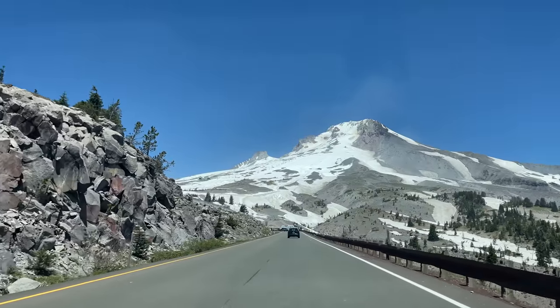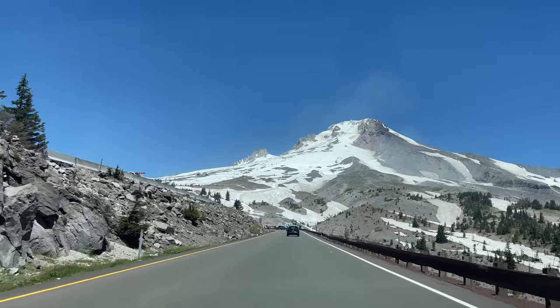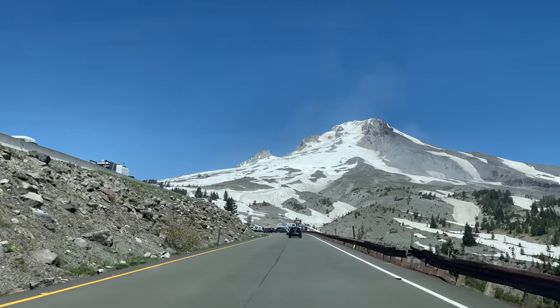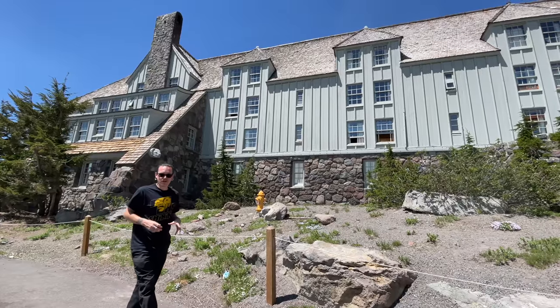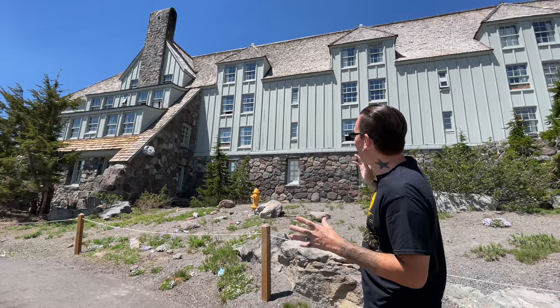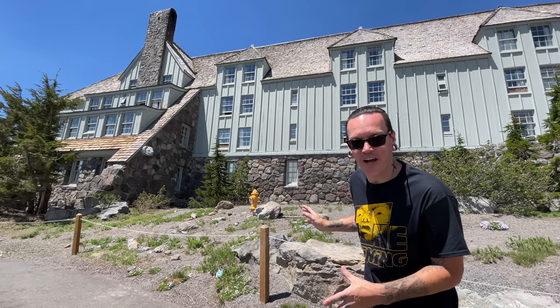This video is brought to you by Satsang with Mooji. For today's Grim Adventure, we're here in Oregon visiting the Timberline Lodge. This hotel behind me was the Overlook Hotel in the movie The Shining.